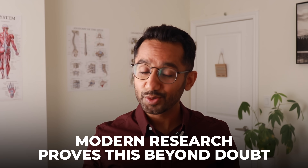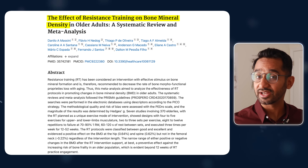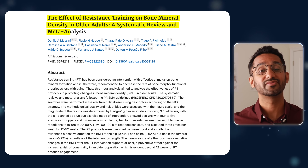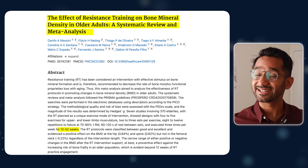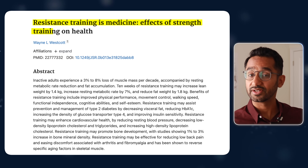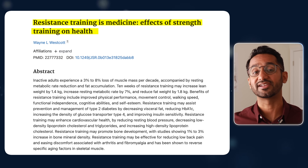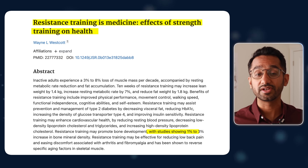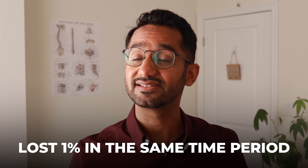Modern research proves this beyond doubt. Multiple large-scale studies confirm that weight training is one of the most effective ways to stimulate bone growth, with measurable improvements in as little as 12 weeks. One landmark trial followed older adults lifting weights three times per week for a year, and the results were striking — the training group gained 1–3% in bone density, while the control group who didn't lift lost 1% in the same period.